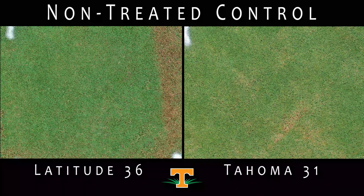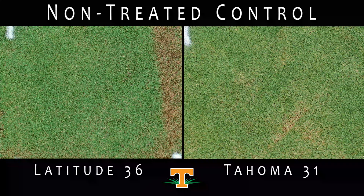These are non-treated control plots in both Latitude 36 and Tahoma 31. This means that these plots have not received any herbicide throughout the entirety of the trial. We will use these plots to compare the amount of injury we see from other herbicide treatments.